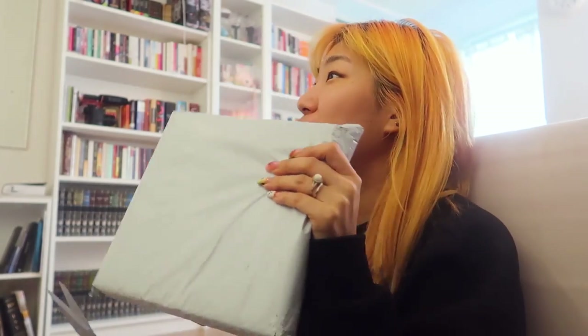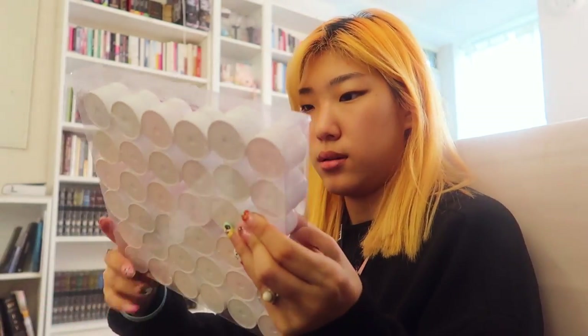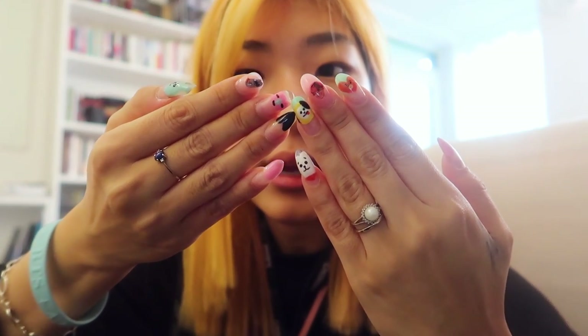Impromptu mail haul. I got this package full of — it says nail jewelry. I wonder what I bought, like, a month and a half ago. All of this stuff is nail stuff. It's all gel polish colors. I definitely wanted more to work with so that I could create more designs, because for my BT21 nails that I did a few weeks ago, I actually had to use regular polish for some of the colors and it came out a little bit textured, because the regular nail polish didn't sit as well on the gel.